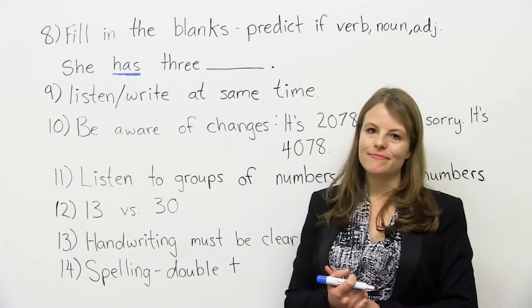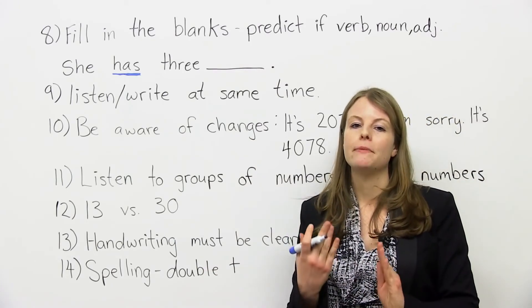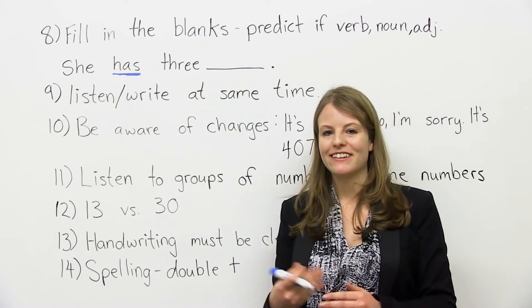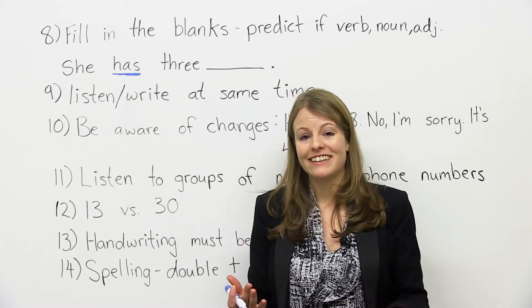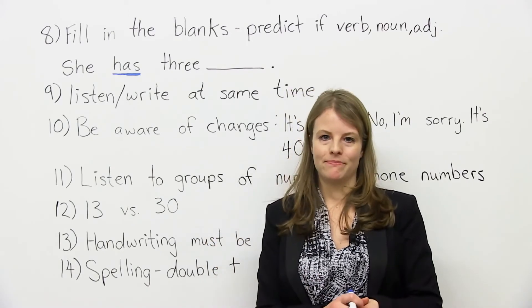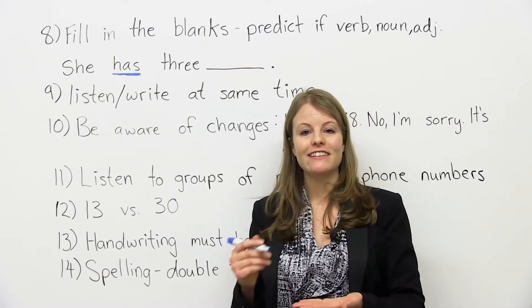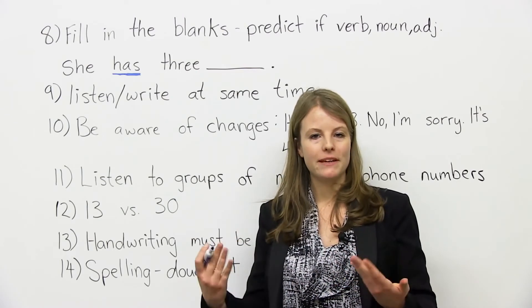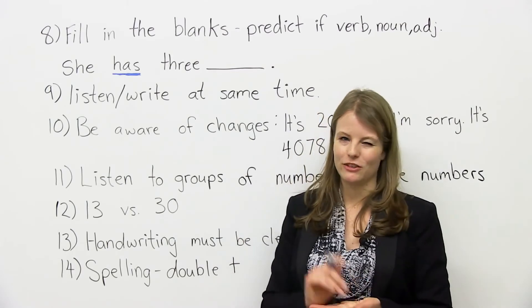Number 13 — this is also very important: your handwriting must be clear. If they can't read what you write, you're not going to get the marks for your answer. Even if it's correct, if they can't read it, that's a problem. So if you have bad handwriting, this is something you should work on. Practice writing — start off slow, then work on speed, getting better and faster at writing. Write well.